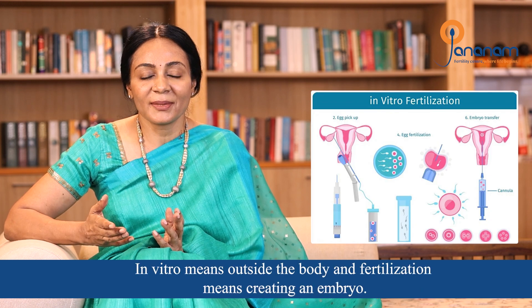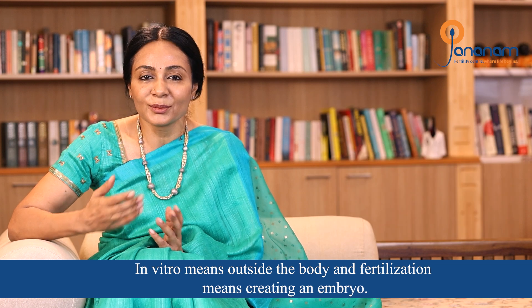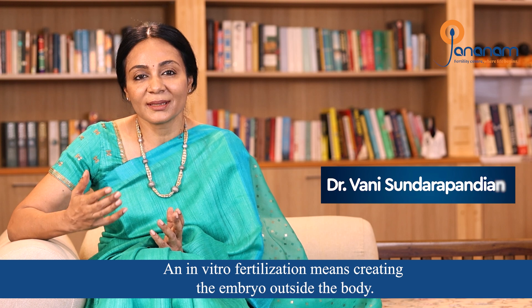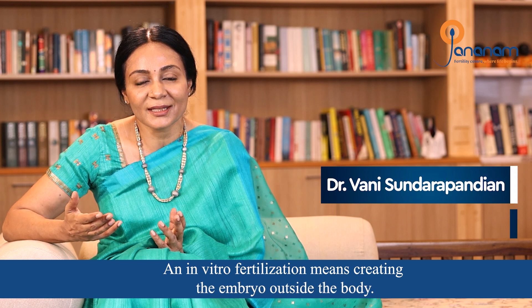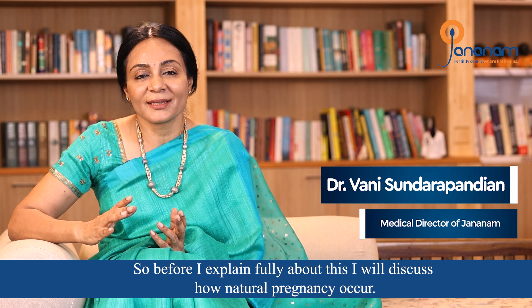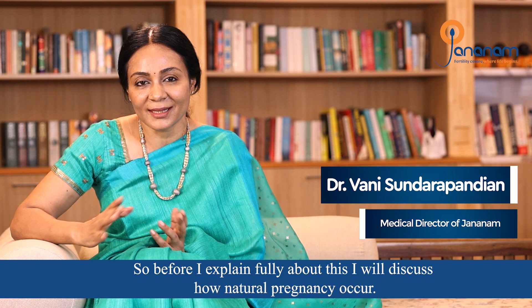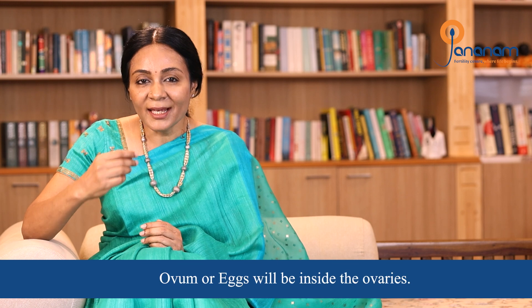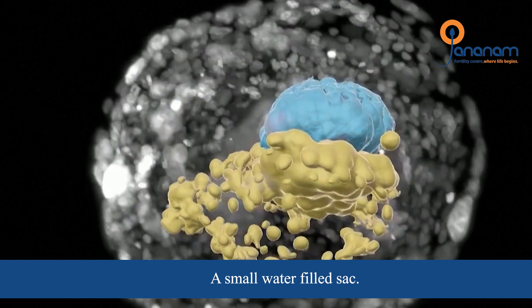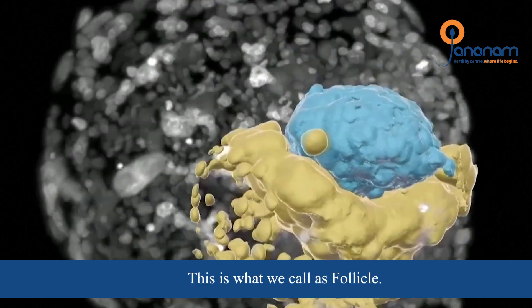IVF is in vitro fertilization. Each egg is contained in a fluid-filled sac called a follicle. We usually use that term — follicle.